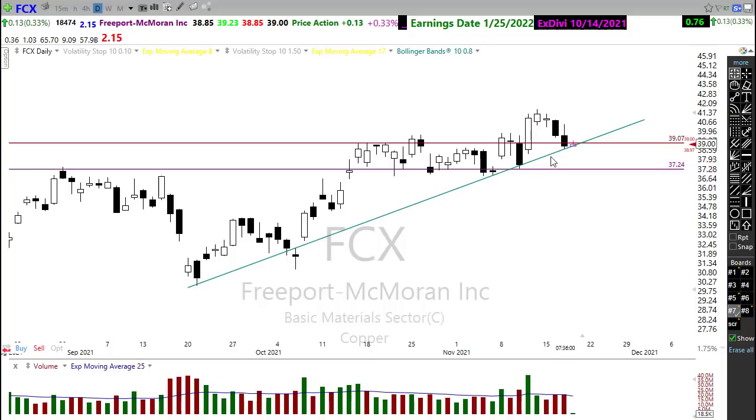I usually look for charts like this because I want to catch the trade before the big candle might come in. So watch this on this nice little resting pullback into support and trend.